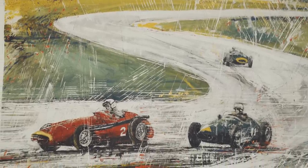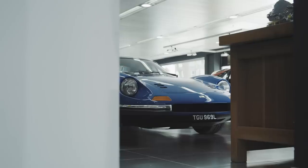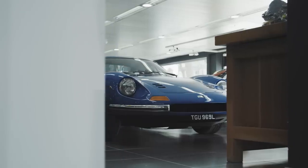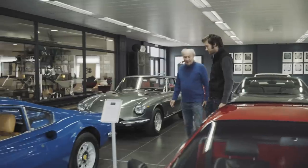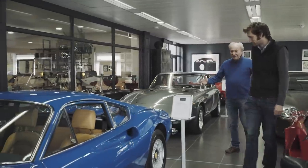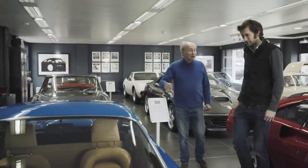It certainly gives the whole place a very different feel, doesn't it? That's the idea. She won past the blue Dino. This was the beginning, the dawning of an era. Absolutely — all other mid-engine road car Ferraris grew up from here. The mid-engine range all started with the Dino.